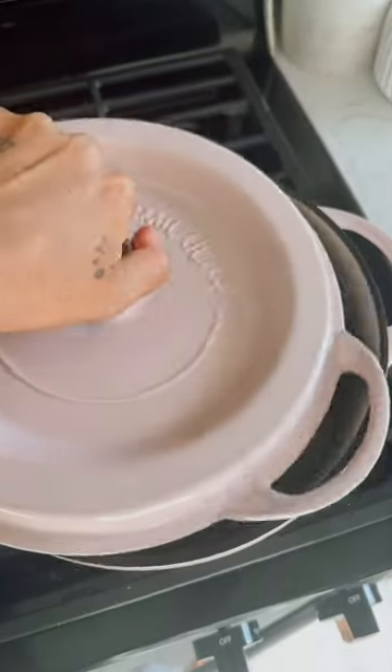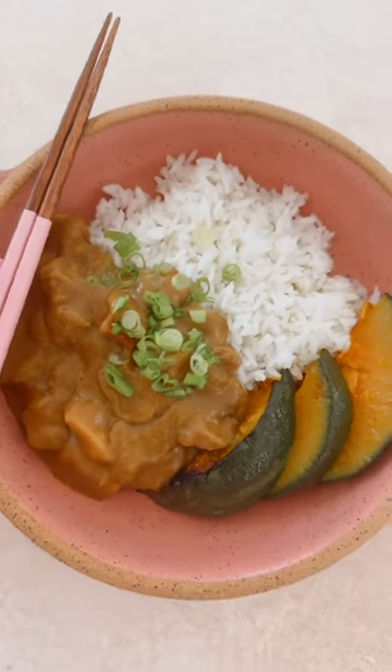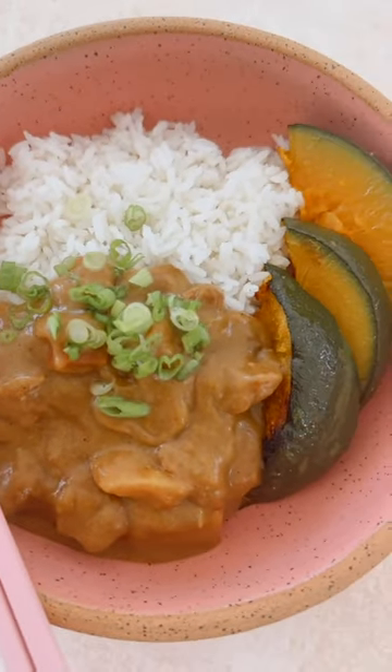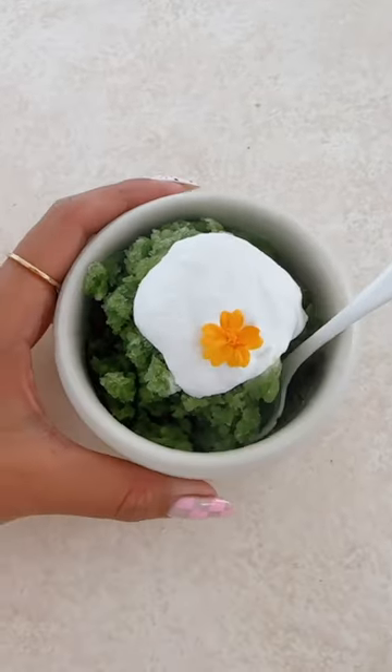I made it in this gorgeous Japanese-made pink pot, and then for lunch I kept it pretty simple. I ate some leftovers that I had made from my cookbook that will be coming out soon — it's a Japanese curry, and I also served that with some steam-roasted kabocha squash. It probably took me about 10 minutes just to throw together, which is perfect for me for lunch.